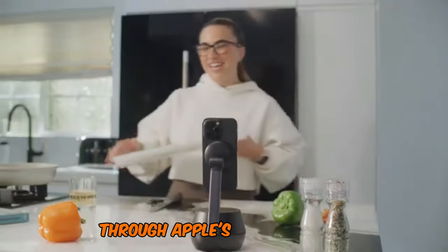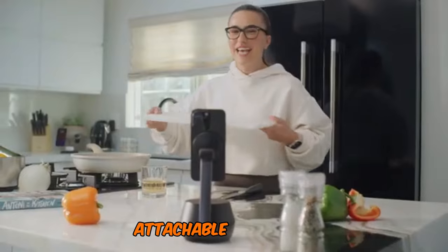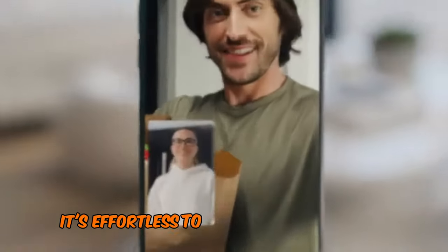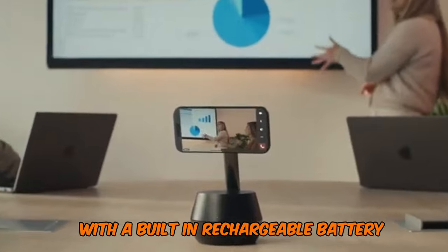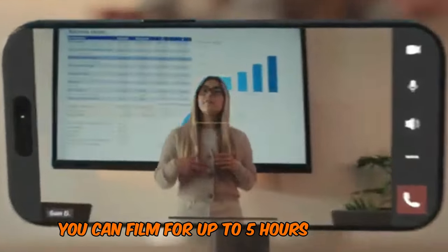It integrates seamlessly with iOS through Apple's Dock Kit system. Attachable via MagSafe, it's effortless to snap your phone in and start filming. With a built-in rechargeable battery, you can film for up to 5 hours, hassle-free.